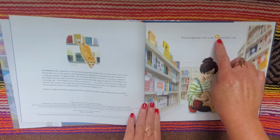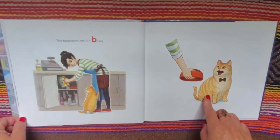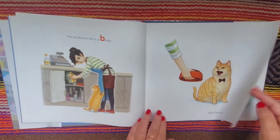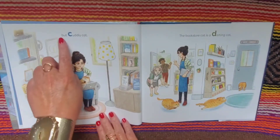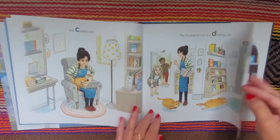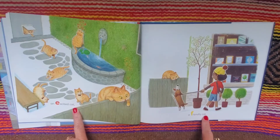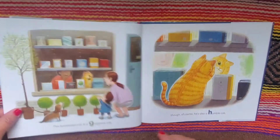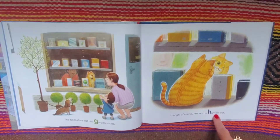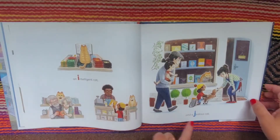The bookstore cat is an adorable cat. The bookstore cat is a bossy, very bossy, but cuddly cat. The bookstore cat is a darting cat, an excited cat, a friendly cat. The bookstore cat is a gorgeous cat, though of course he's also a humble cat, an intelligent cat, and a jealous cat.